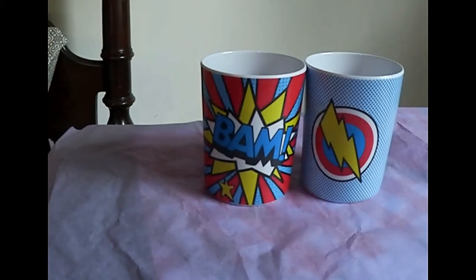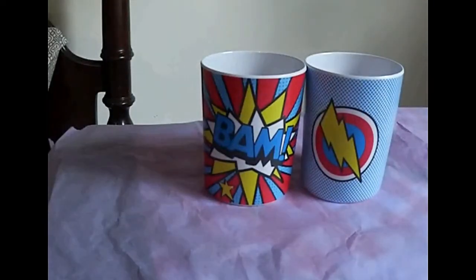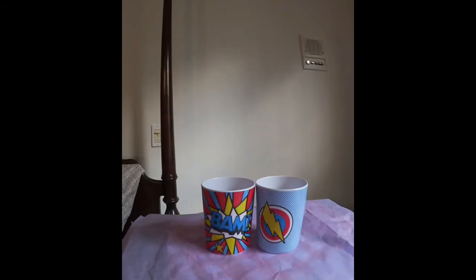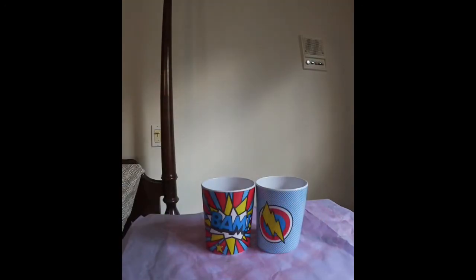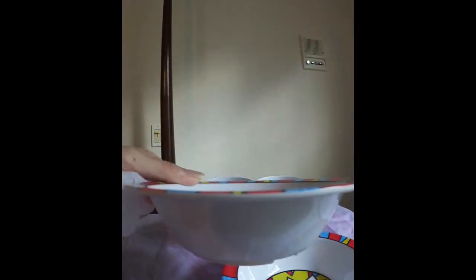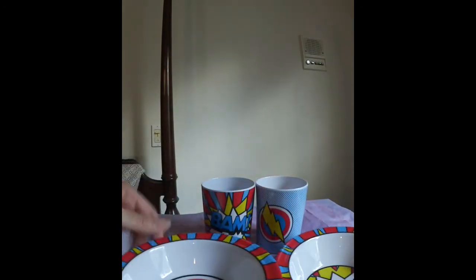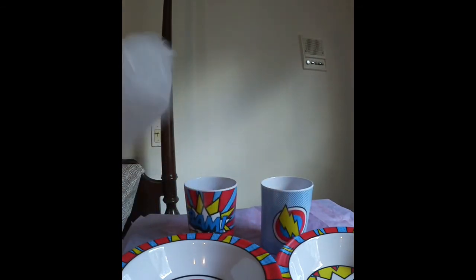I also got the two-piece Boggenhead bowls. One bowl says BAM, just like the cup, and another says Lightning Bolt. These are little kid-sized bowls and they were $3, so I thought those were cute.